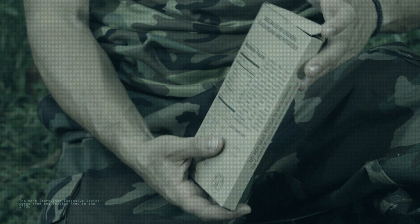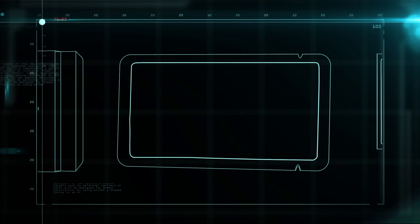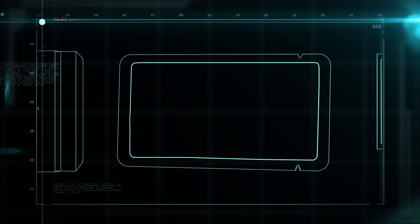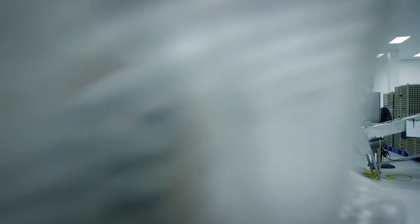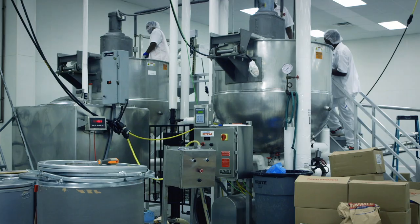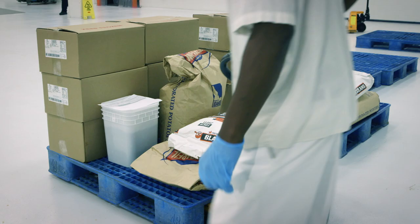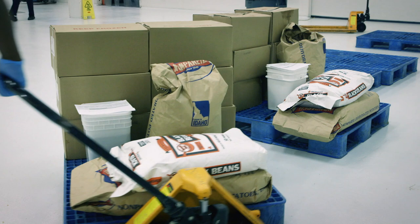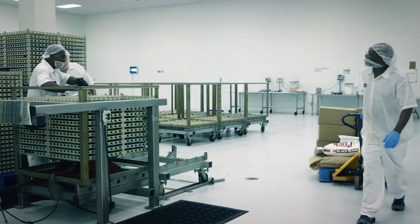The MRE breaks down into the flameless ration heater, the pouch of water, and the meal bag. The meals ready to eat must be prepared in a sterile environment to prevent bacterial contamination. One recipe is made at a time in an industrial kettle. Today on the menu: chicken with barbecue sauce, black beans, and potatoes.